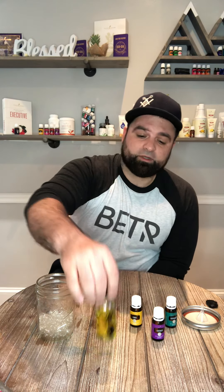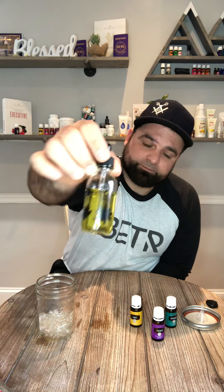Hey everybody, welcome, thanks for tuning in to the Last Drop. I am Paul, and today I'm going to be showing you what I made. It is a diffuser bomb. If you are interested in essential oils and the benefits they have for you, make sure to comment, make sure you share this with somebody. Hit the subscribe or follow button, and leave any comments below.